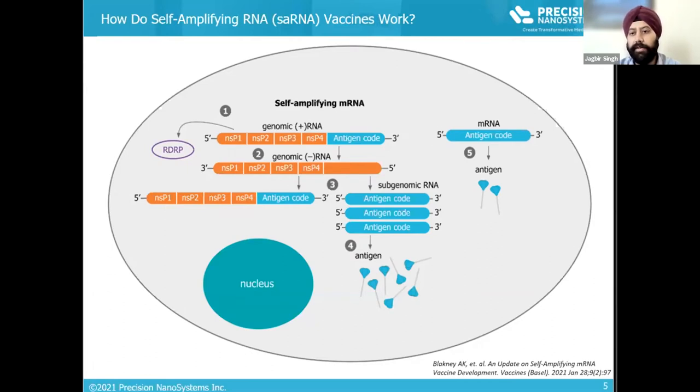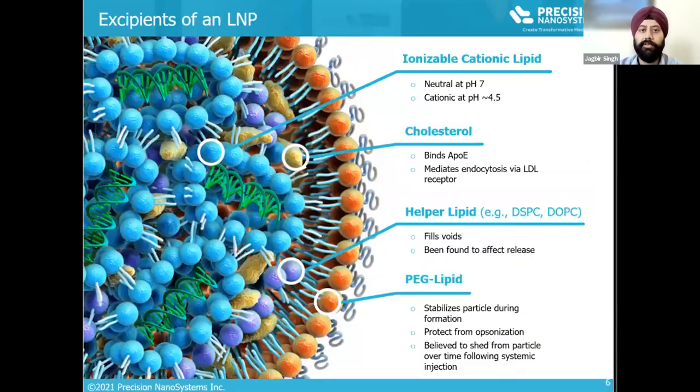This means a very low amount of RNA is needed to produce high antigen expression. For comparison, conventional mRNA needs 30 to 100 micrograms of dose per person. In the case of self-amplifying RNA, we need less than 3 micrograms to produce a similar response. This lowers the cost and significantly improves our response time to an outbreak.